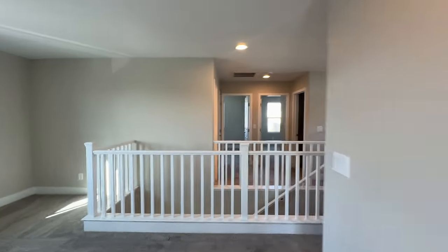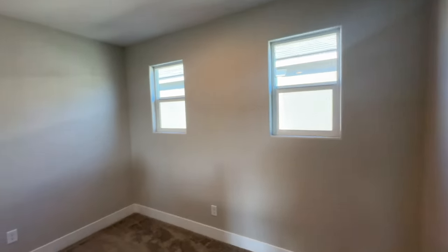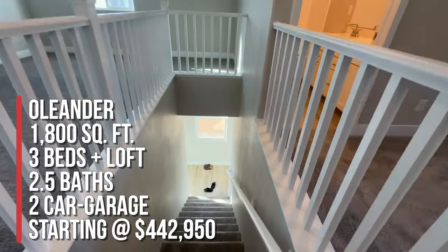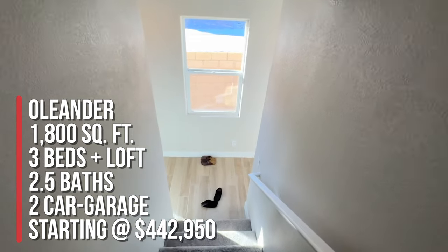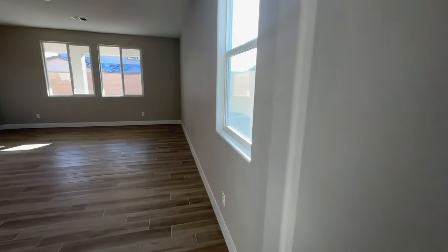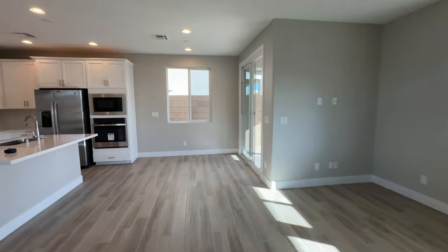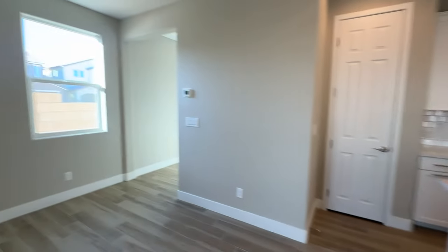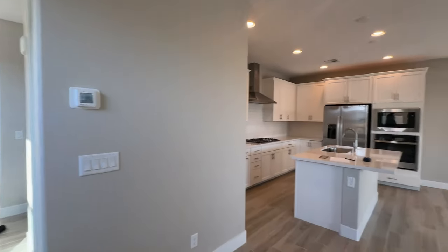To summarize, we're over here at Fullerton Cove by Richmond American Homes, touring the Oleander floor plan at 1,800 square feet — three bedrooms, a loft, two and a half baths, and a two-car garage. The base price starts at $442,950, though sometimes I can get you a better deal with upgrades included. If you're thinking about buying a new construction home in the Las Vegas valley, reach out to me — I sell a lot of new construction homes and can get you a great deal. It's very important to have a real estate agent on your very first visit, otherwise I won't be able to represent you.